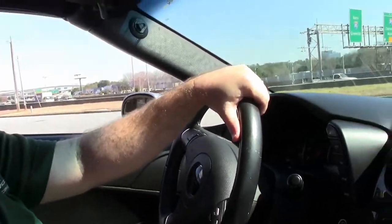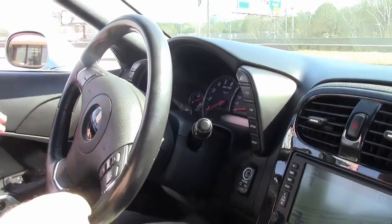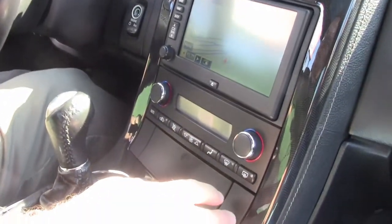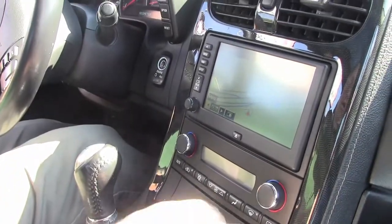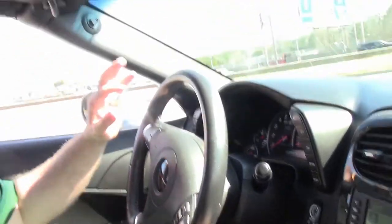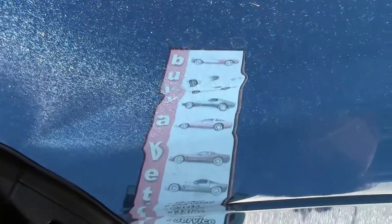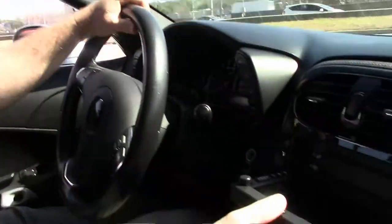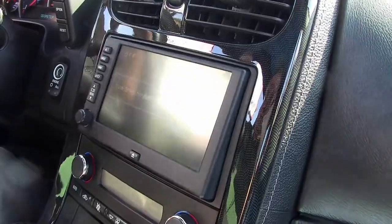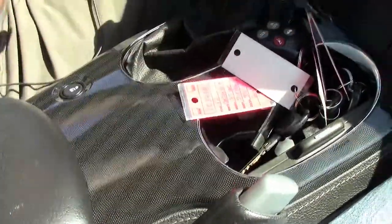This is a 2LT package, meaning you've got the heads up display, power seats, Bluetooth. The heated seats were not in the 2LT, nor the memory seats for the car. Very well equipped, very nice — perfect for down here in the southern part of the hemisphere. Navigation with a single disc changer and full carbon fiber accoutrements.